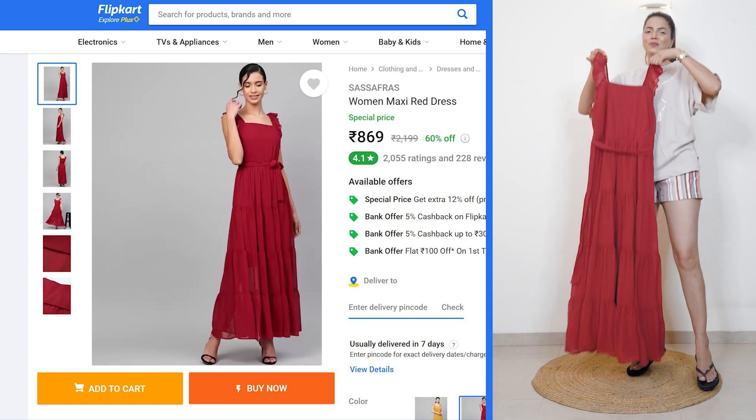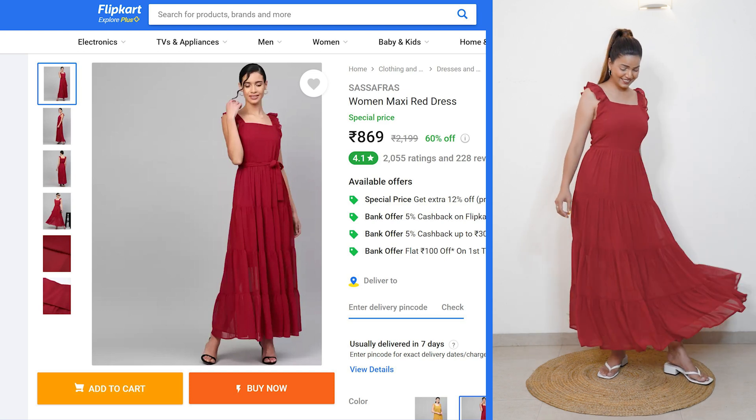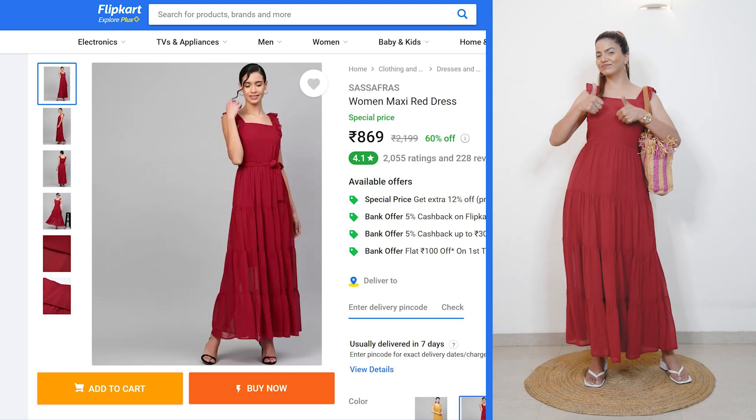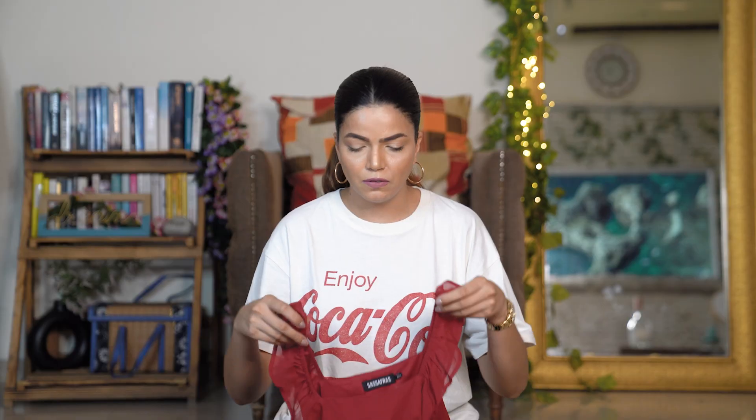The next product is a maxi dress from the brand Safaris. I first ordered it in size M but it was very loose, so I re-ordered in size S and it fit perfectly. This brand runs true to size. The only thing is that online the color looks a little bright, but in real life it's a bit more maroonish. Even on screen the video editing might make it look brighter, but in real life it's a darker maroon shade.